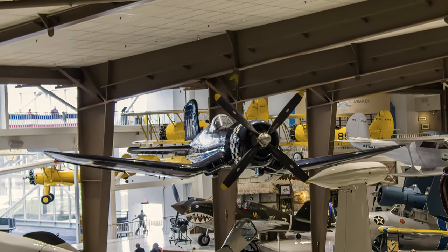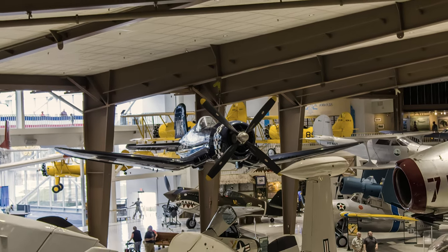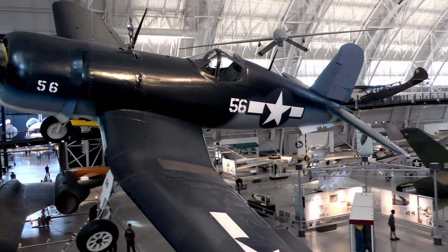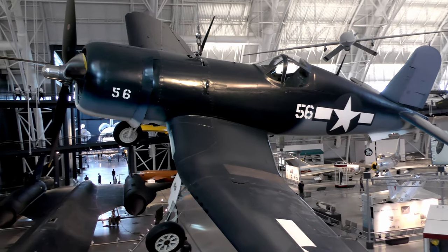Later model Corsairs operated from carrier decks and marine airfields during the Korean War. This F4U is displayed at the Smithsonian's Udvar-Hazy Center and has the colors and markings of a Corsair named Sunsetter as it appeared in 1944.